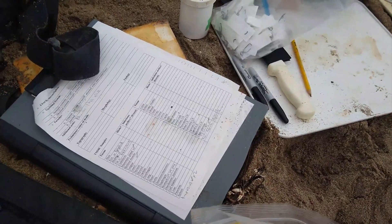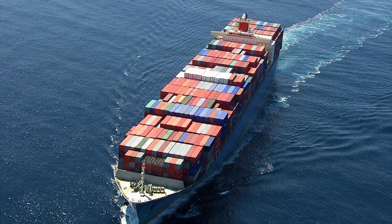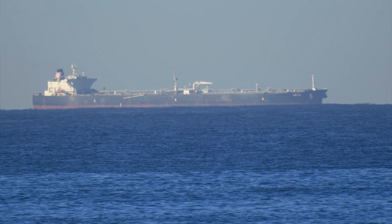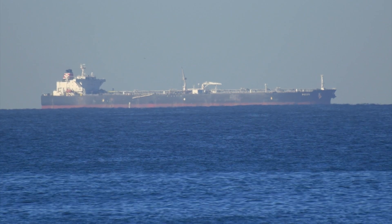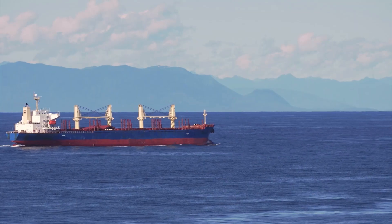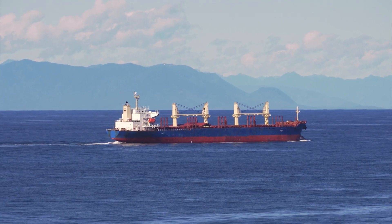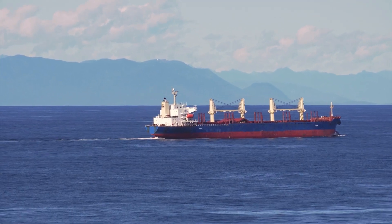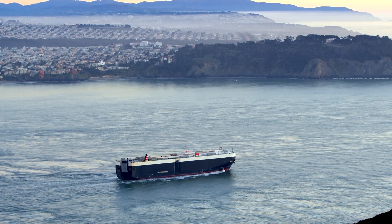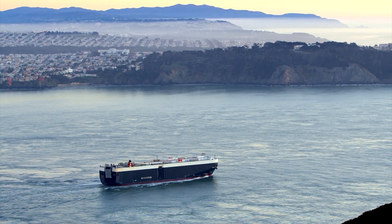For every animal we respond to, we enter the data into the National Stranding Network Database. In 2013, a working group was formed to look at the effects that ships have on whales, because ship strike is one of the leading causes of death for large whales. They used that data to inform management decisions about shipping lanes, and were able to make changes including a voluntary slowdown encouragement for ships coming into San Francisco Bay and Los Angeles.